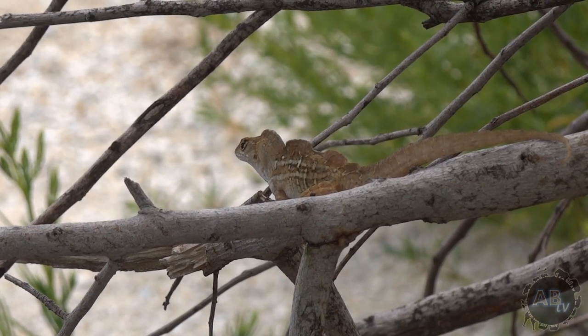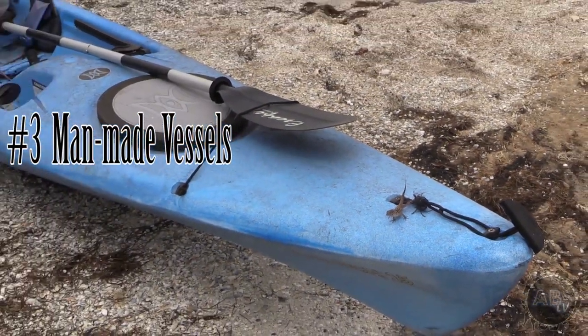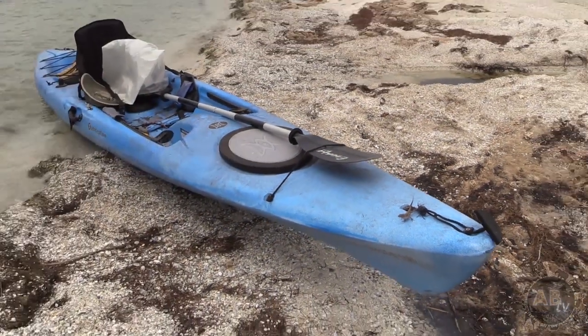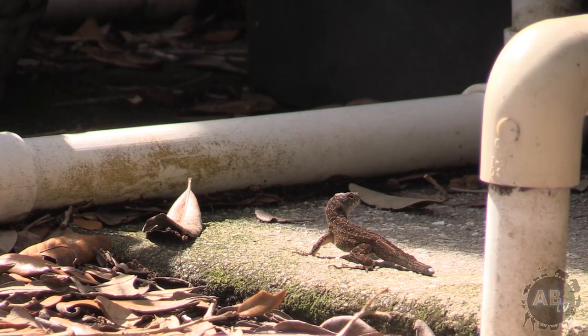Another hypothesis, which I think is most likely, is that they came out here on man-made vessels. People come out here all the time, and this lizard in particular lives all around houses and neighborhoods — it gets into everything. They could have easily gotten into some camping gear that was in the garage, got thrown onto a boat, and brought out here. When people unpacked their camping gear on the island, they would have ended up bringing these lizards here, and the lizards would have scampered off to the closest tree.